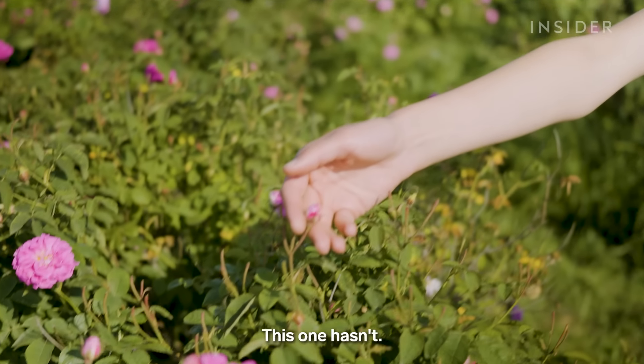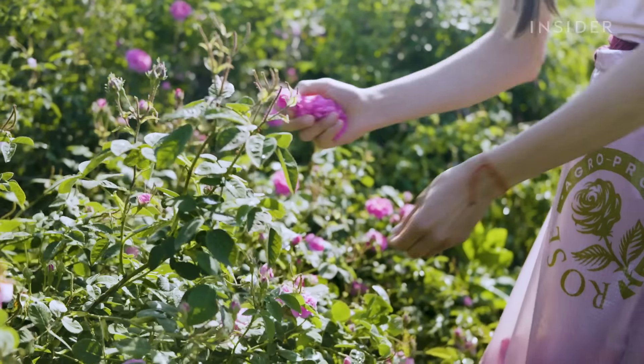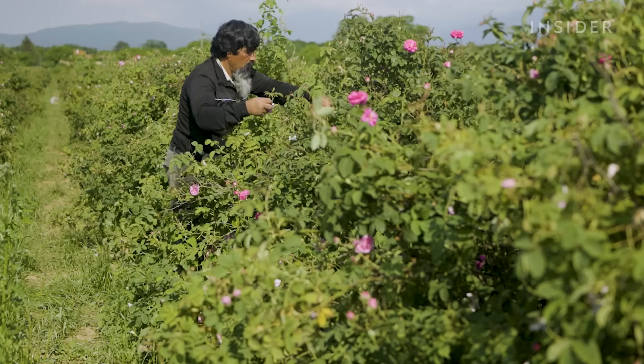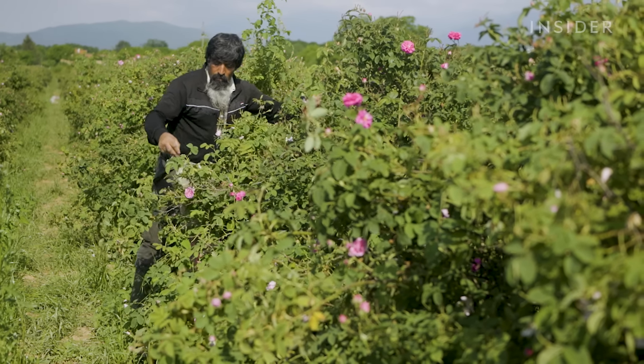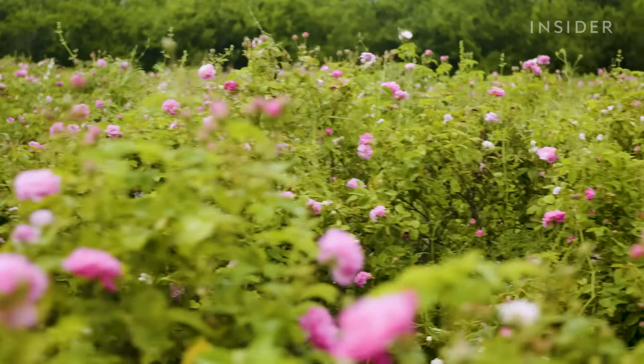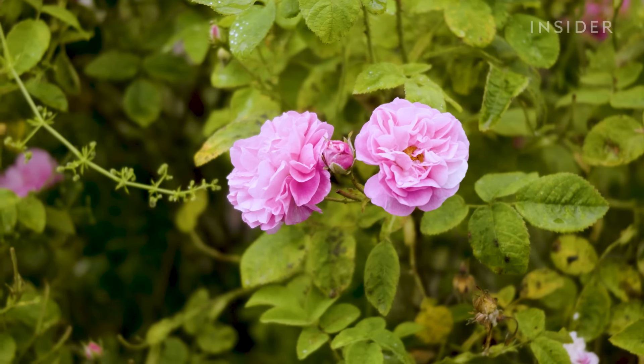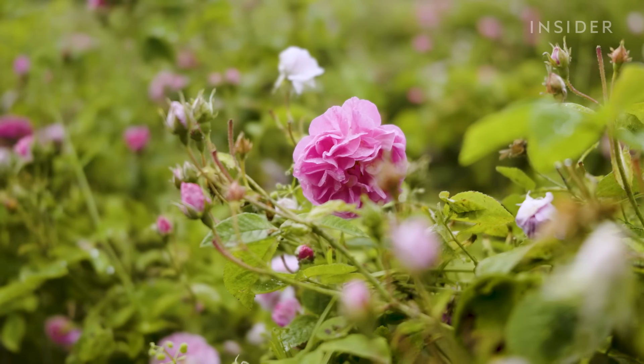A limited supply means a higher price tag. The more flowers harvested in the morning hours, the better, because that's when the petals have the highest oil concentration.